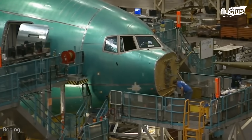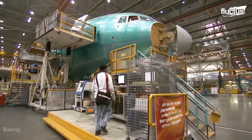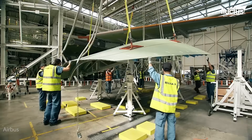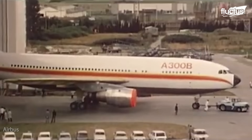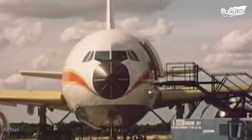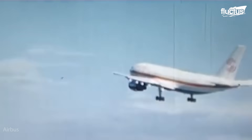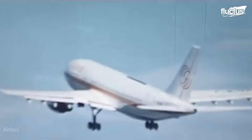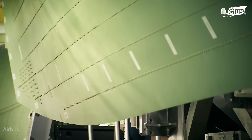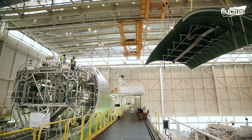Boeing, the world's oldest aircraft manufacturer, had a 54-year stronghold in the travel industry until 1970, when its main competitor, Airbus, was founded. The A300 fleet was launched as the world's first medium-sized twin-engine aircraft, perfect for short to medium-haul passenger operations. Its production eventually ended in 2007, but Airbus continues to develop more innovative designs in its fleet. In fact, each manufacturer would fight back, releasing better, more improved aircraft that would outdo the other.